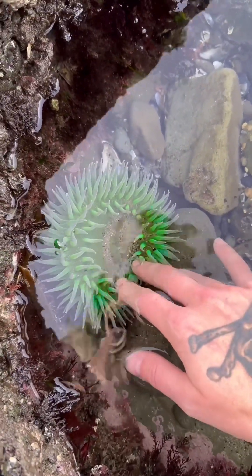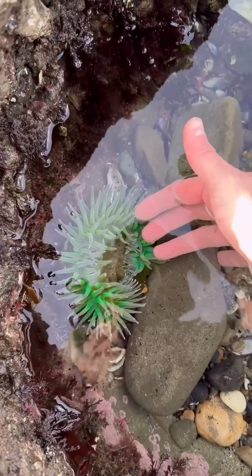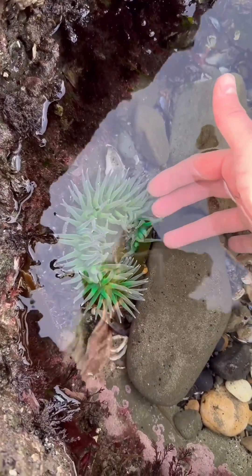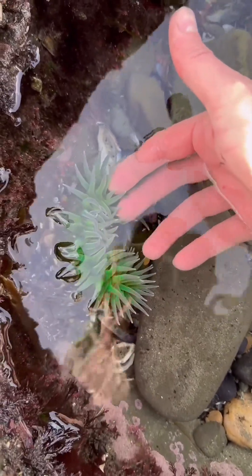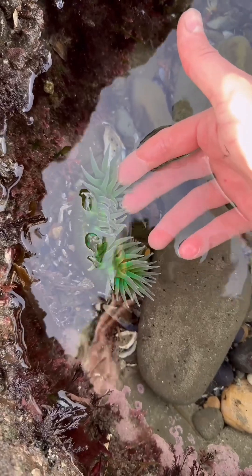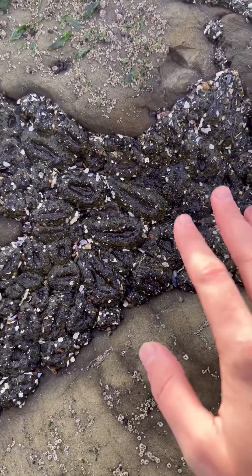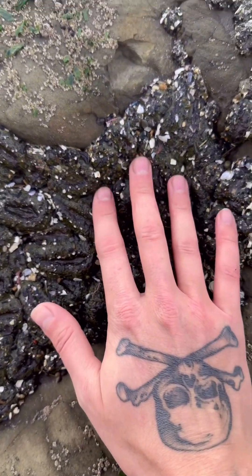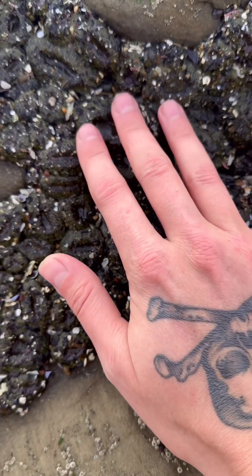Check out this miniature tide pool — it's got a big green sea anemone in it. Let's give him a touch. Look how fast he closes on me! This dude thinks I'm a fish, and these tentacles are really sticky. When they grab you it's hard to get out. But if you ever touch one of these and they hang on to you, don't yank your hand out — just slowly pull away until they let go.